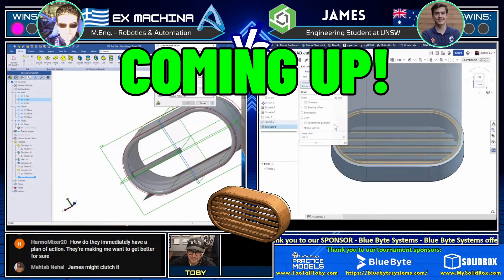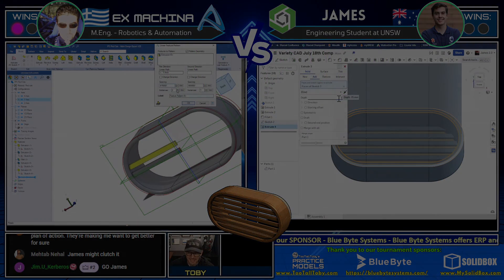But we saw last time James is able to move pretty fast, especially in those last couple of years. So here's a question for you: which is faster, a sketch pattern or a feature pattern?